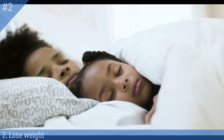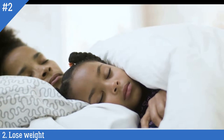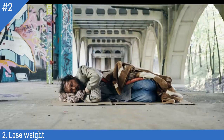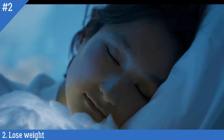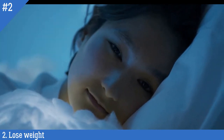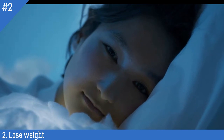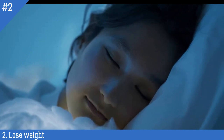Number 2: Lose weight. Excess weight, particularly around the neck and throat area, can put pressure on the airways, leading to partial or complete obstruction and causing snoring. Losing weight through a combination of exercise and a healthy diet can help reduce this pressure and improve breathing during sleep, which can ultimately help reduce or even eliminate snoring.